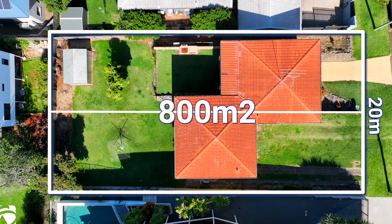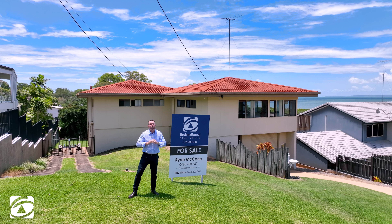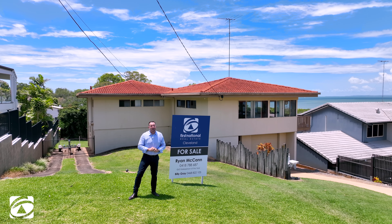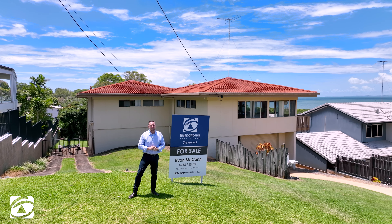So it's a sub-dividable property. Now it may look a little bit modest from the street, but wait till you see what's out the back. Some homes in this area have great views and some, like this one, have absolutely outstanding views. Let's step inside and have a look around.